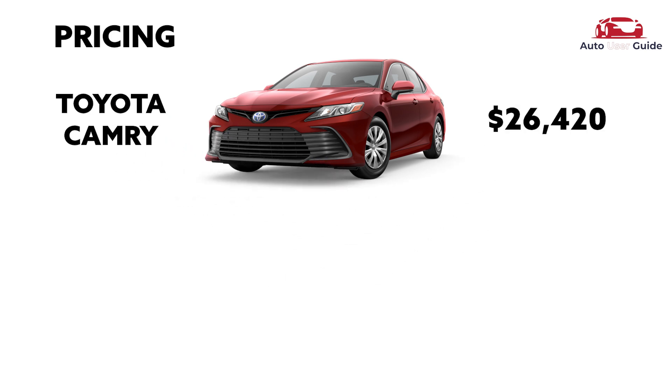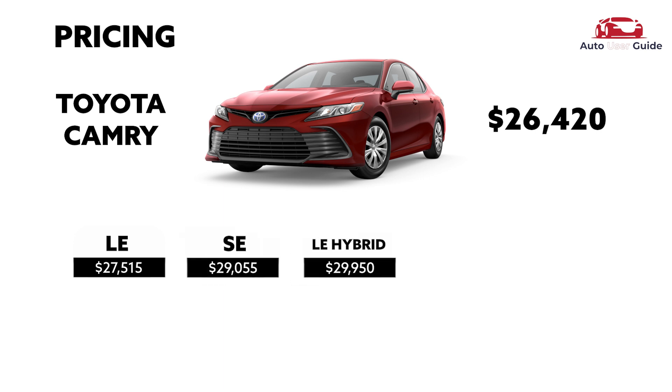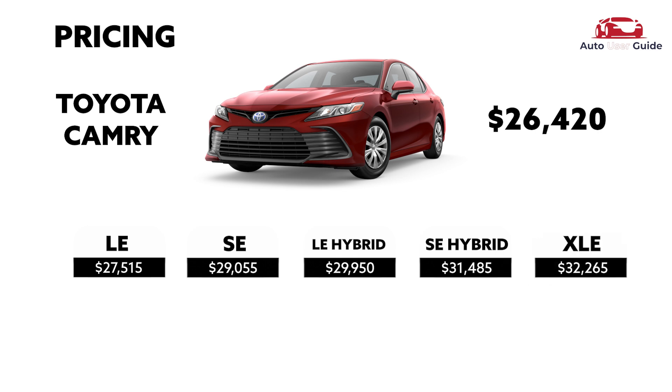Price according to models: LE — $27,515 US dollars; SE — $29,055 US dollars; LE Hybrid — $29,950 US dollars; SE Hybrid — $31,485 US dollars; XLE — $32,265 US dollars.